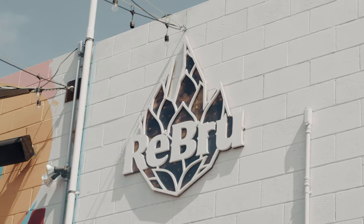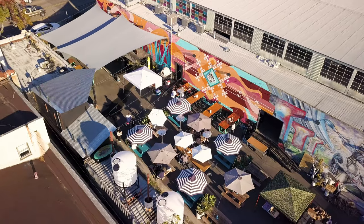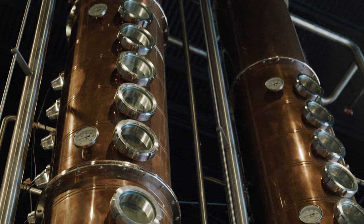I went down to the Barrio Logan neighborhood on a patch known as the Acre of Awesome to meet with Rebrew's distiller, Neil Lutz, and learn all about their process.